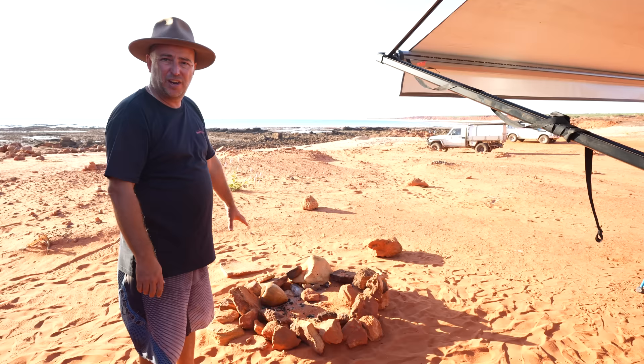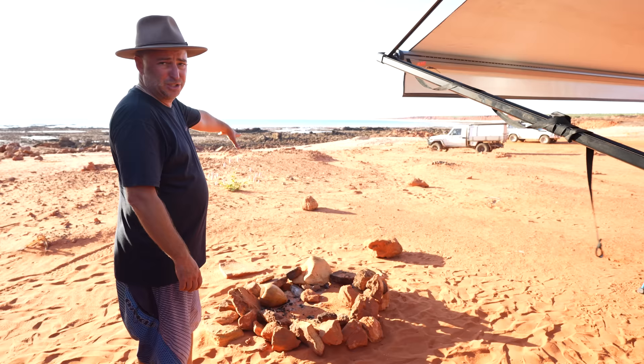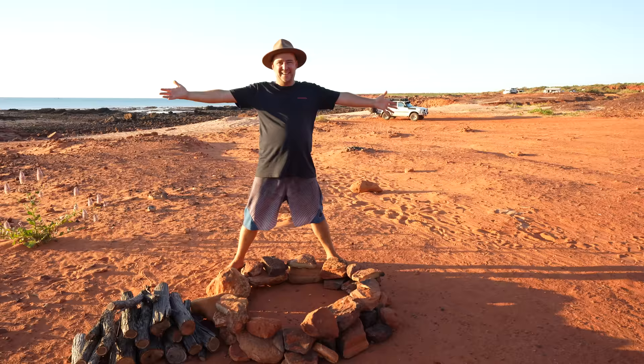Because we parked our caravan close to this fire pit to try and get it more level, the fire pit's in the wrong place. So I'm going to move these rocks and set the fire pit just over there. We've got a nice little fire going and a nice snack platter, and we're going to make my favorite cocktail — so let's jump straight into it.